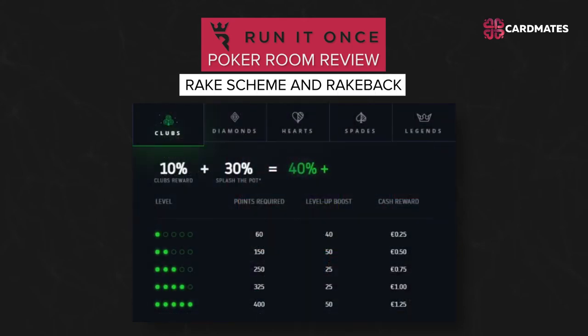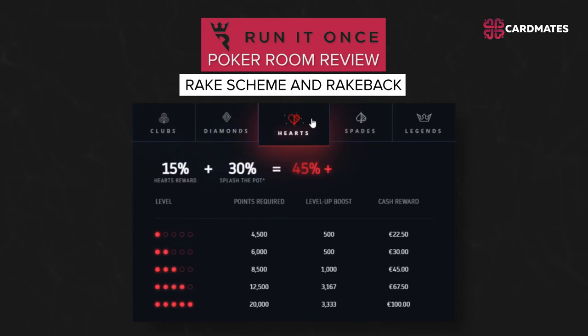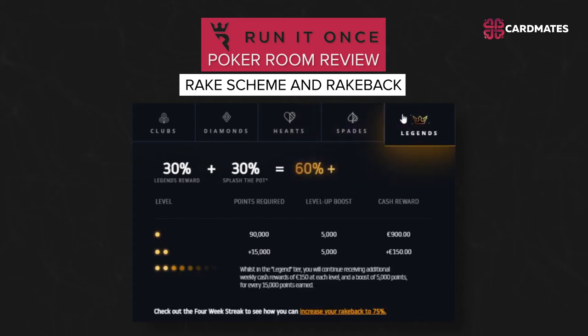Rake and Rakeback: The room has a unique rakeback system called Splash the Pot. Thirty percent of the entire rake is returned to room players according to the conditions of the Splash the Pot program. At the cash tables, hands are selected at random using a random number generator to use the Splash the Pot reward system. The next step is to determine the amount of reward, up to 1000 big blinds, which is added to the pot as a bonus for that hand's participants. This can happen at any time at any limit. The more rake was generated in the previous hand, the greater the chance of Splash the Pot appearing in the next hand.